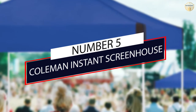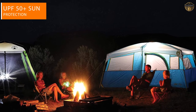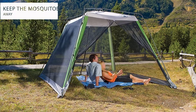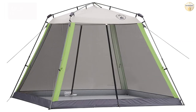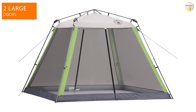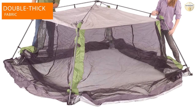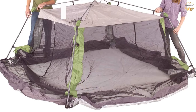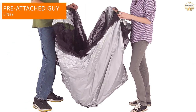Number five: Coleman Instant Screen House. Coleman has created the top contender for the best screen houses for camping. The Coleman Instant Screen House protects you from the sun and bugs so you can enjoy the day with your loved ones. It has double thick fabric to keep you protected from the elements. This screen house has two doors that can be kept open with built-in loops or closed with zippers. It can be set up quickly, and the ground stakes and pre-attached guy lines keep it stable even when the wind picks up.